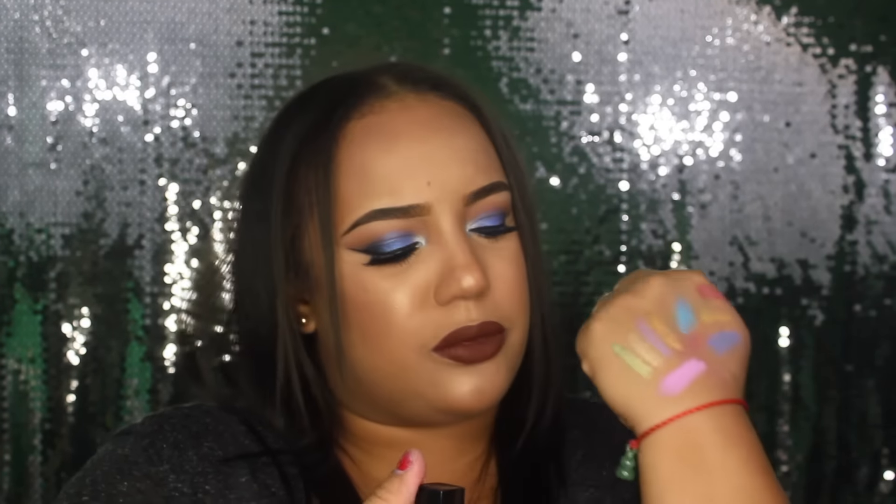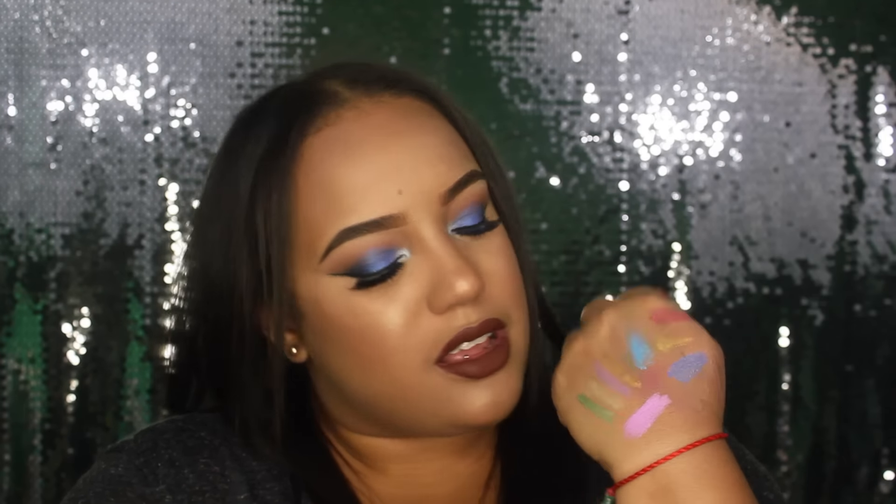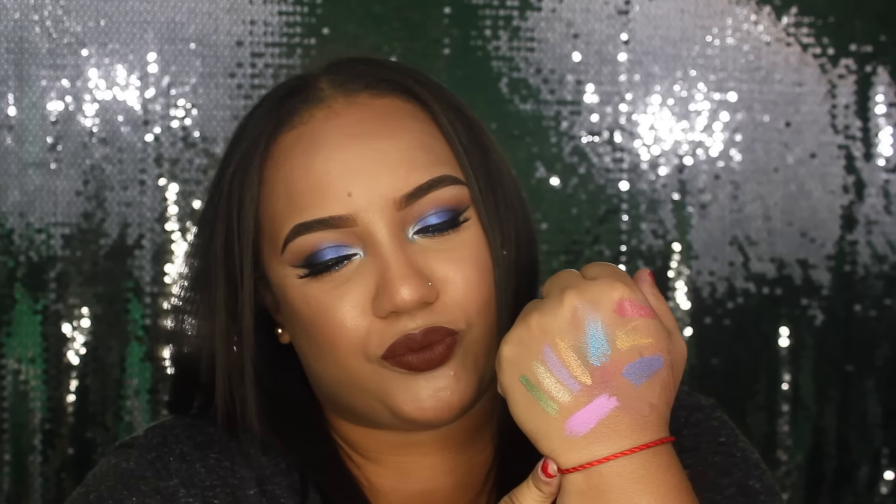The next thing I got was this lipstick from Clean Color in the color Heather. Let's swatch — oh my God, it's a lilac pink. Wow. I don't even know if I'll wear this because I feel like pinks don't look good on me, and I'm scared it will make my teeth look yellow. But it's pretty. This was also a dollar and it's from Clean Color.